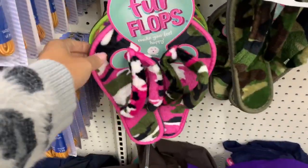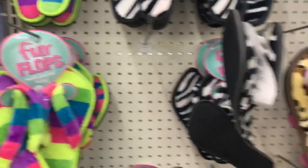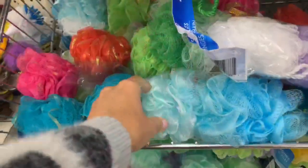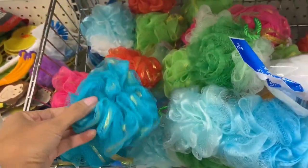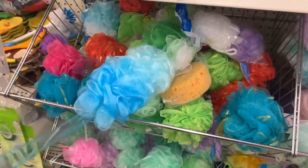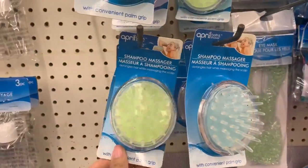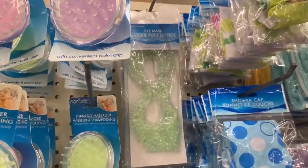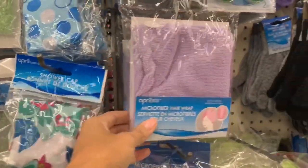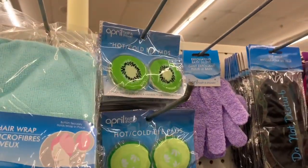I want to show these little flip-flops for the house. They're not the best quality but they're great just for wearing around the house or bringing to a pedicure instead of using the salon's. They also had loofahs — ones on a stick to wash your back, single ones, and packs of three. For a spa-type basket they had face masks, body scrubbers, and shower caps — a ton of different things to choose from.